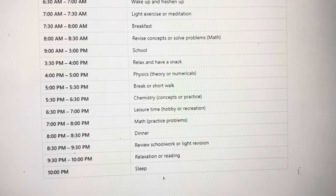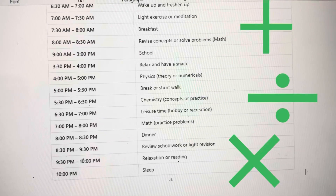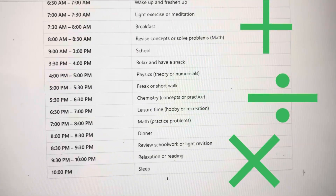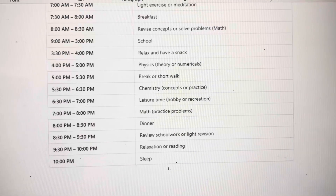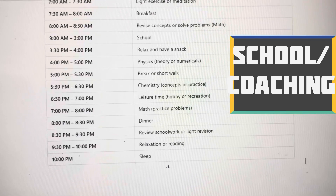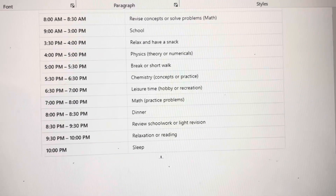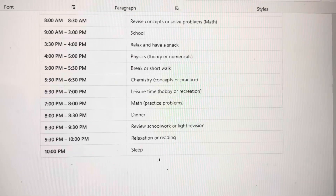Then start your day with maths because your mind is very fresh, so you can revise some formulas and concepts. From 9 to 3 you go to school. You can have lunch there, and if you have any homework, I advise you to complete it within the school hours itself.